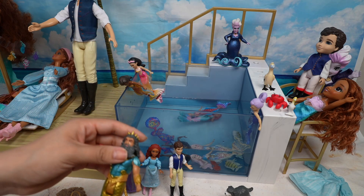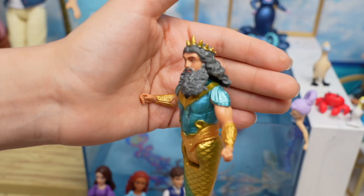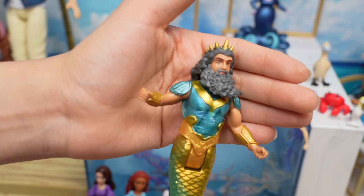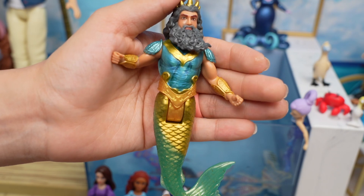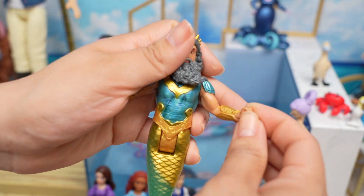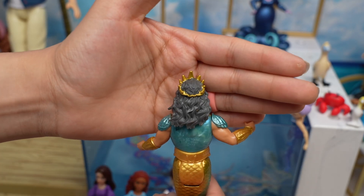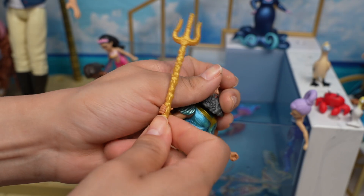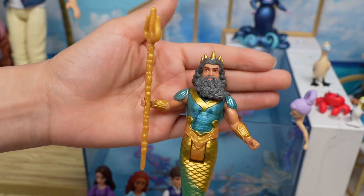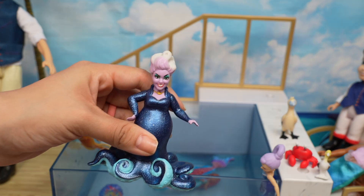This is her father, King Triton. Check out his tail — it's gold and green and looks so strong. Check out his arms! He has a pretty cool crown and here is his pitchfork. And here we have mean Ursula!